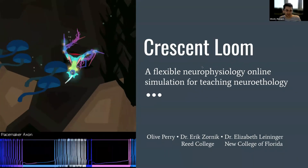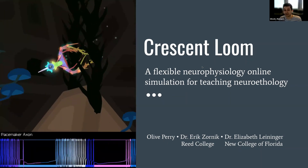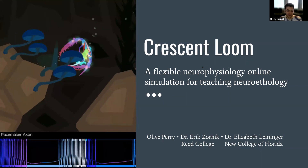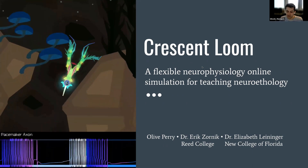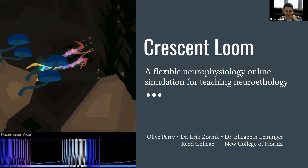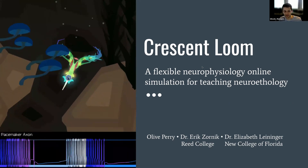Today we're going to be hearing from Olive. Her talk will be about 25 minutes, but there's no rush. Then there'll be time for discussion afterwards. We're recording the session and it will be available to watch on YouTube afterwards. I put a link to the YouTube series in the chat where you can see the previous seminars.